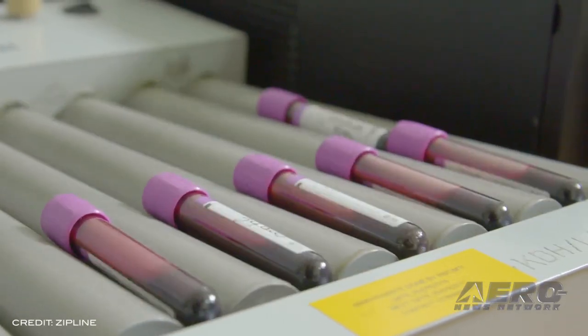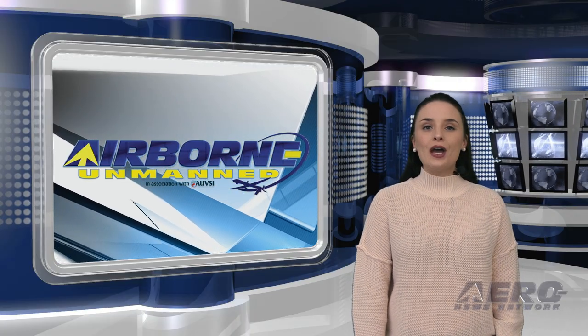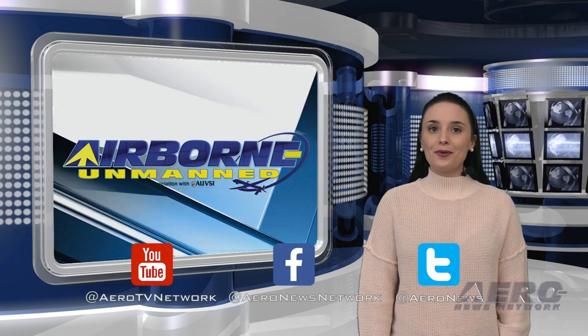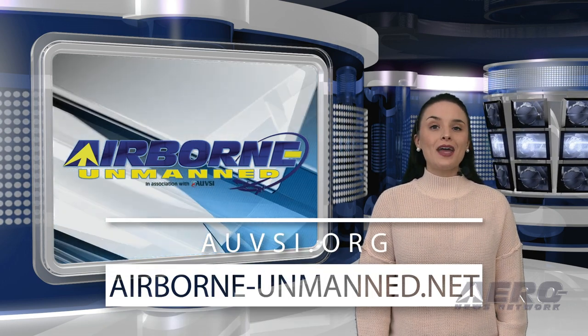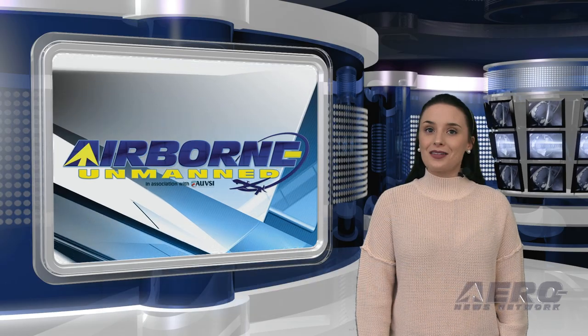And that's all for today's Airborne Unmanned. Don't forget to click subscribe and to check us out on Twitter and on Facebook. For more information on the innovative world of all things unmanned, head over to AUVSI.org and airborne-unmanned.net. I'll see you tomorrow.